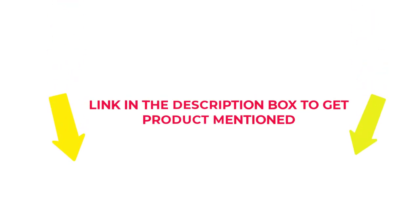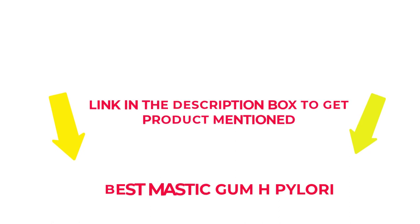If you want to know about the price and other information, check my description. So without any further delay, let's jump into the video to watch the best mastic gum for H. pylori.